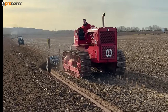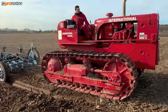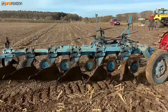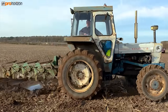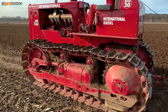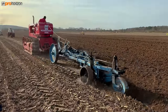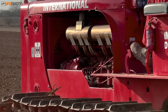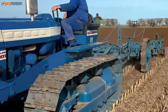Just listen to that — International BTD20, she sounds gorgeous. Six bottom, six furrow. And this BTD20 has got a Rolls-Royce engine. Sounds glorious, absolutely glorious.